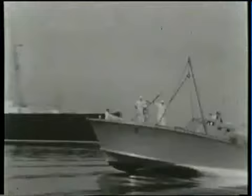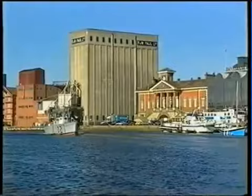Vospers produced an MTB as a private venture, hoping to persuade the Admiralty to place an order. And this is it — that prototype, launched in 1937, is still at sea, now in the hands of Richard Basie and the MTB 102 Trust.